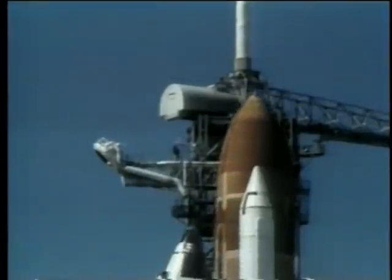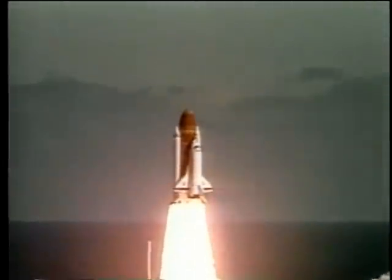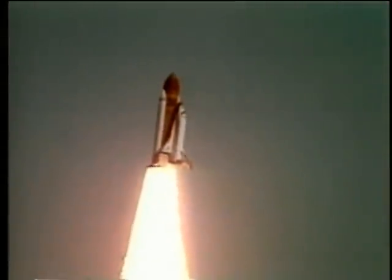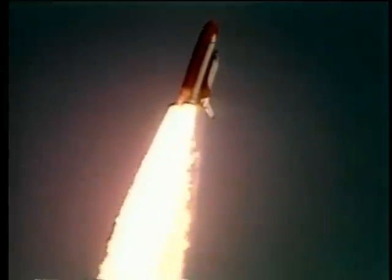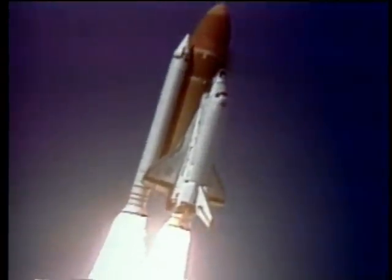And liftoff. Liftoff of the 25th Space Shuttle mission, and it has cleared the tower. I am shooting now control program. Roger, Challenger. Good, roll program confirmed. Challenger now heading downrange.